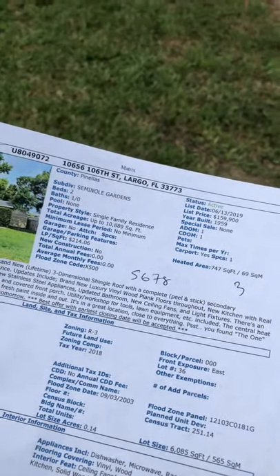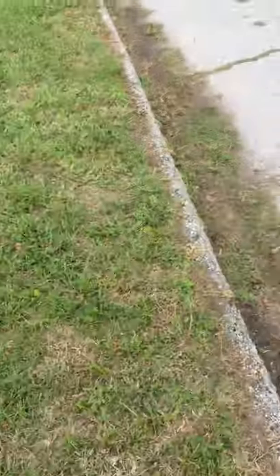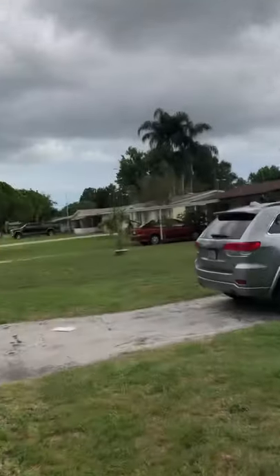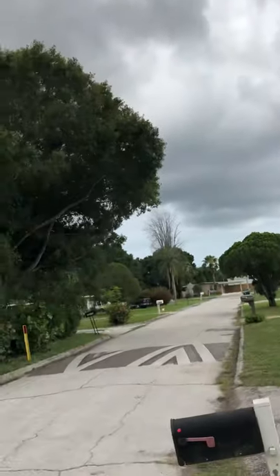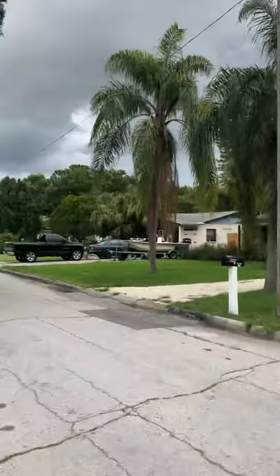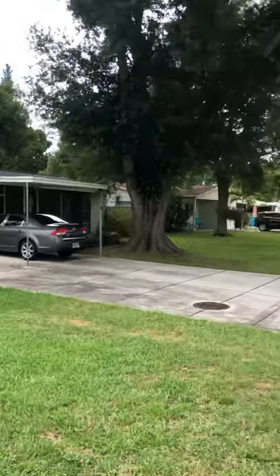All right Bill, we're at 10656 106th Street North. This is the street over — you come in, I came in through here, some speed tables. All the houses are pretty small, nothing super nice, they're okay.